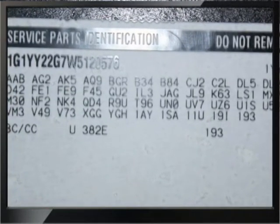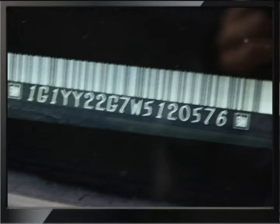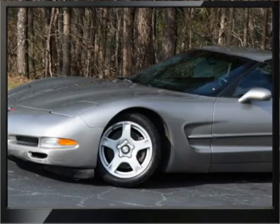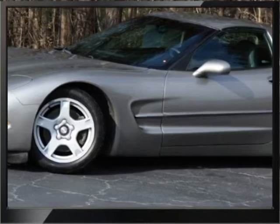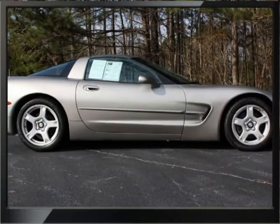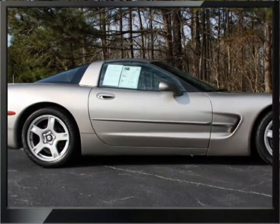And here are the option codes for the car. So if you like to buy a 1999 Corvette Coupe with 91,000 miles, here is the one for you at a low price.